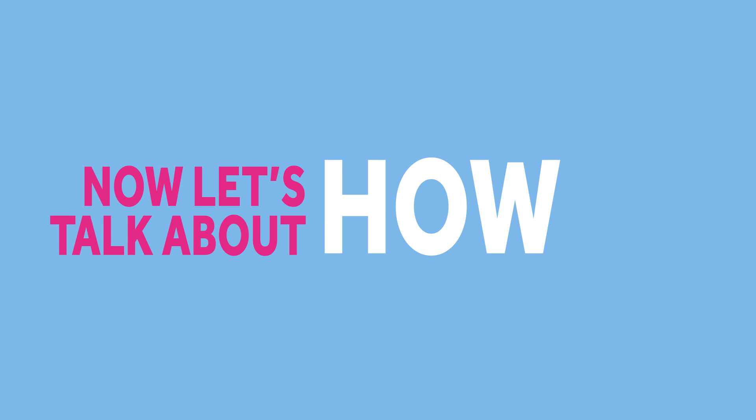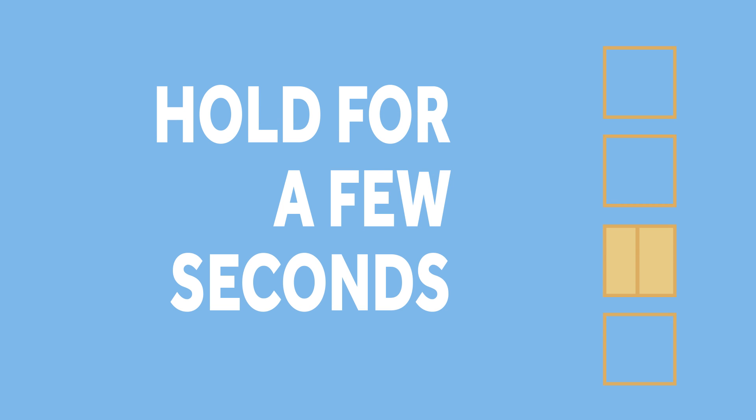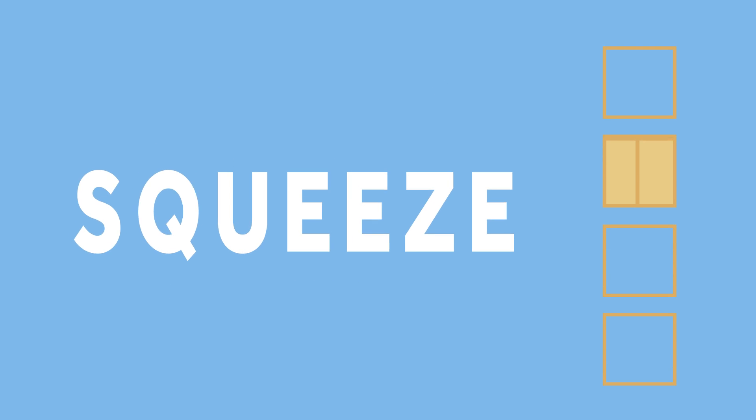Now let's talk about how. A little visualisation always helps me, and I like to think of it like an elevator going up and down. When the elevator gets to the ground floor, things are quite relaxed. Now squeeze at the ground floor, pulling up the elevator into the first floor. Hold for a few seconds, and release. Now squeeze again, up to the second floor, and hold. Be careful not to hold your breath while you're doing this. Keep breathing normally, but just contract your pelvic floor muscles. Now release.